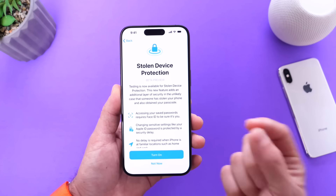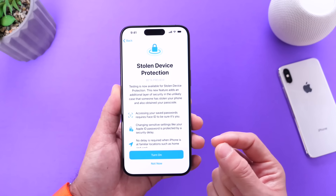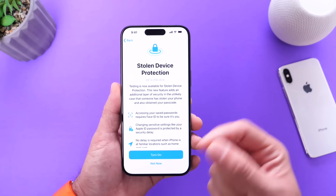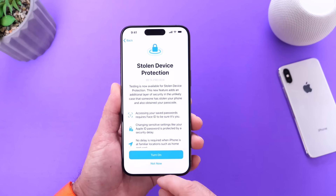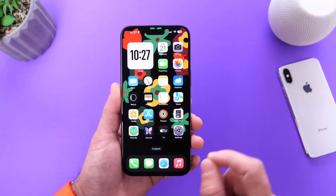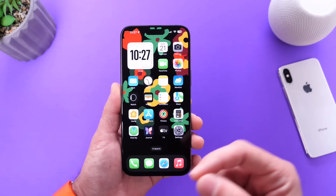The delay does not apply if you're at home or at work in a recognized location. Your iPhone is using Maps or maybe your contact information on your contact card to determine those trusted locations. Stolen Device Protection is easily the best new feature coming to your iPhone with iOS 17.3, alongside the security delay.